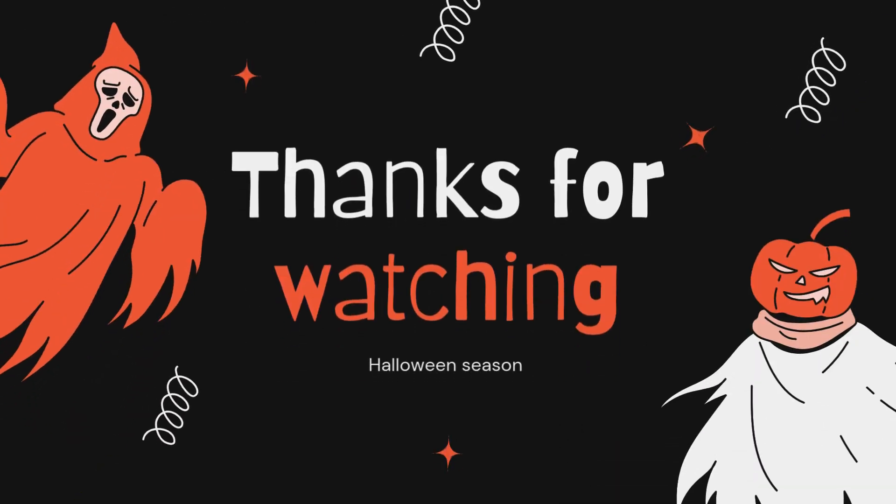Thank you for watching the Halloween season. Bye!